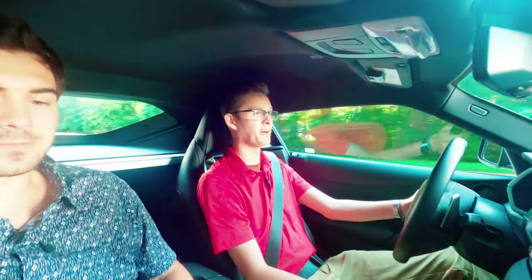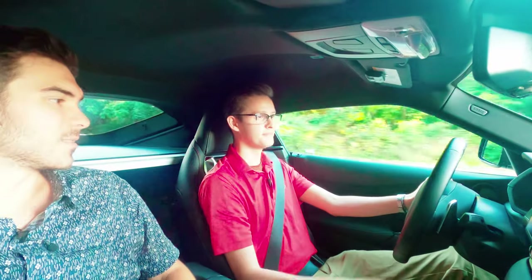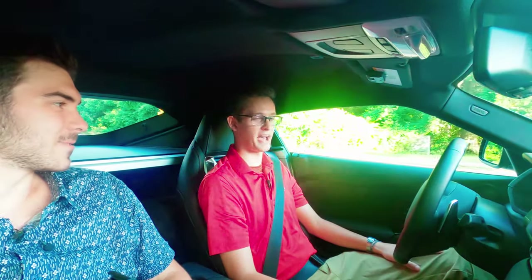The brakes feel really good. The downshifts are quick, and the paddles feel good — they're clicky. It's pretty much what I'm asking for.